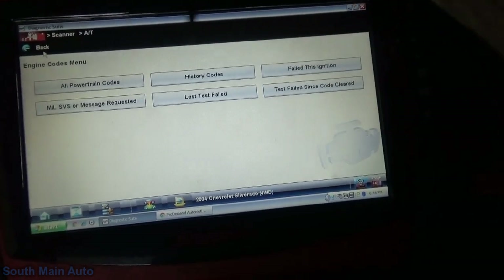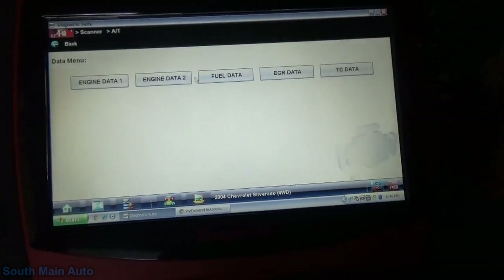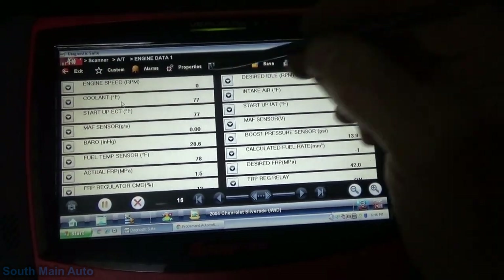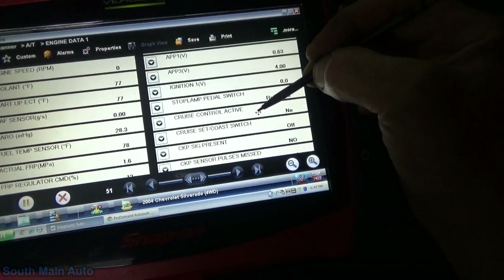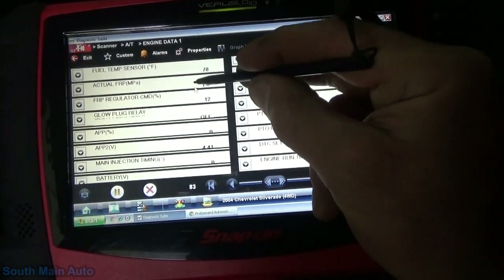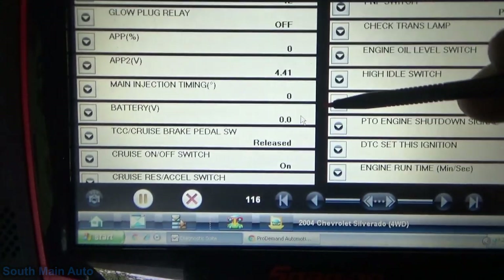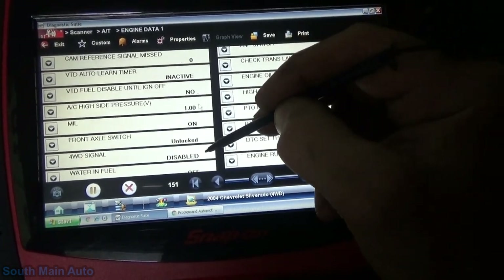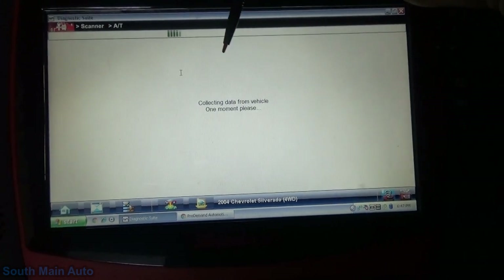It looks like the ECM is talking. Nothing there. Let's just go to data and see if we can see any voltage inputs - maybe engine data. Ignition one voltage: zero. There's a clue. There must be another battery voltage: zero as well. There's a good clue. This must mean the ECM has more than one power source. Malfunction indicator light on - that's interesting. We've got enough stuff to start looking. Let's pop back out.